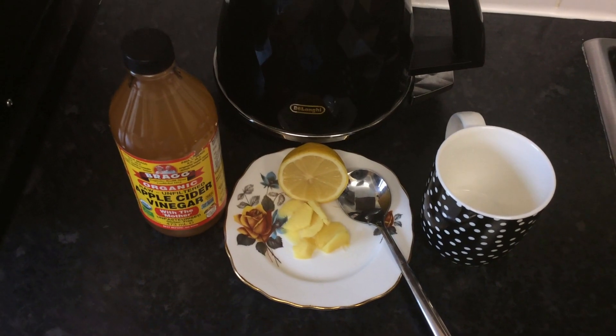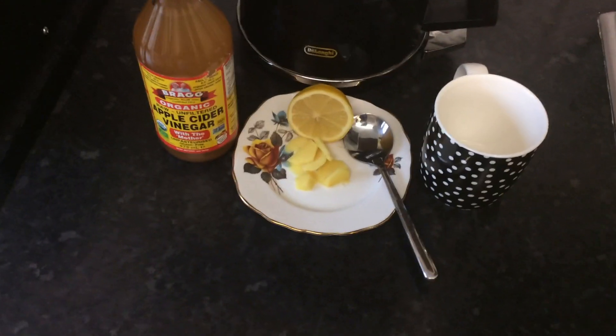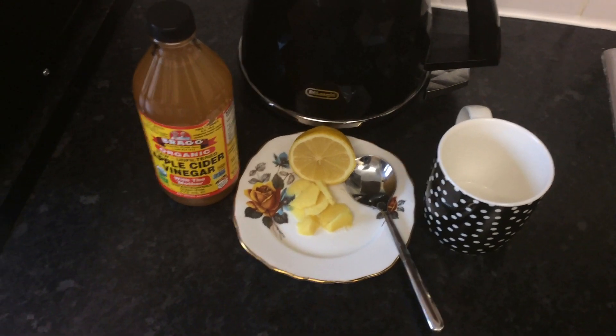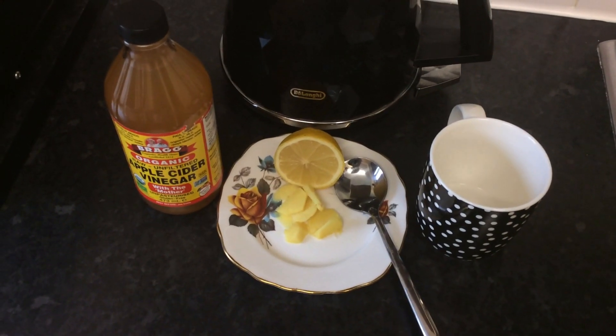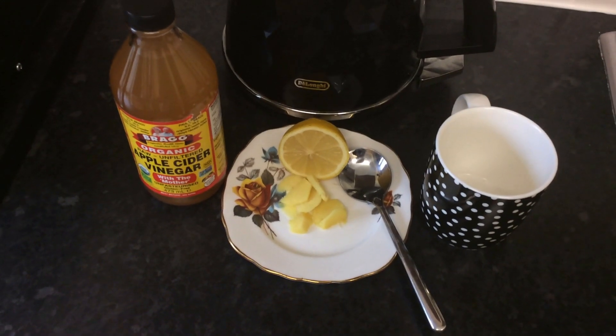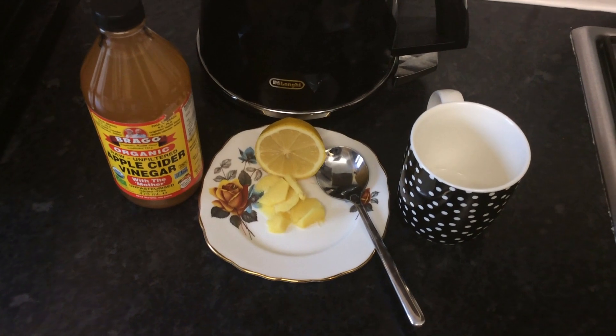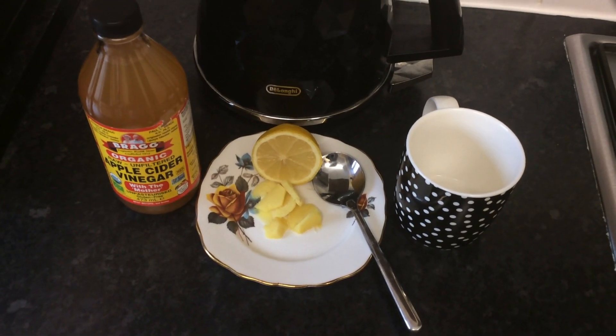Hi guys, welcome to my channel! Today I'm doing Part 2 — apple cider vinegar and how I use it. I have a cracked voice because I have a bad flu, but I'm okay. I use three different ways to make my apple cider vinegar and I want to share with you guys Part 2.